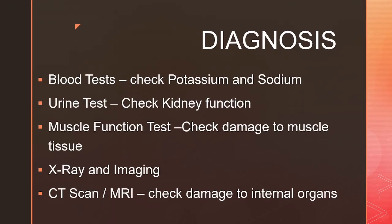When they arrive at the hospital, they will be treated as a medical emergency. Doctors will run tests to confirm the diagnosis and check for complications. Blood tests are done to look at levels of potassium and sodium. A urine test is done to check for kidney damage. Muscle function tests are usually performed to assess damage to internal organs.